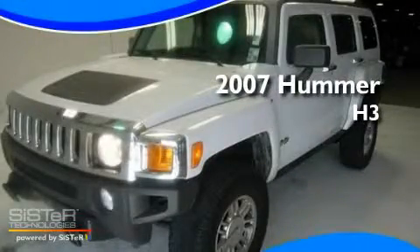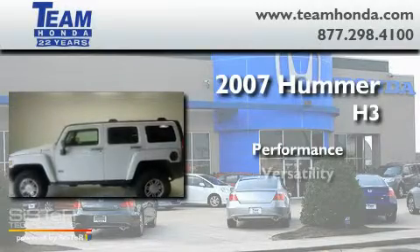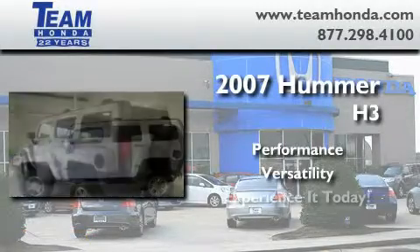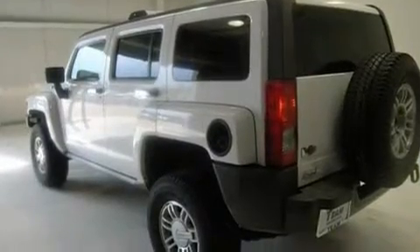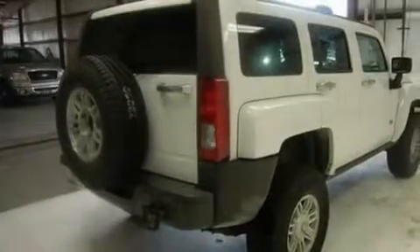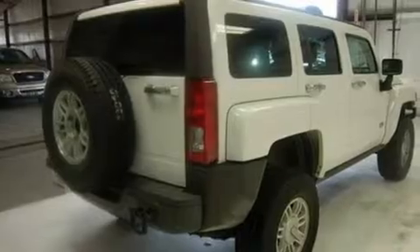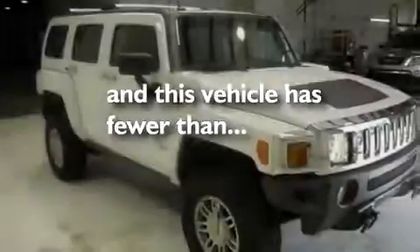This is a 2007 Hummer H3. Its top features include cruise control, full power accessories, a rear window defroster, a limited slip differential, skid plates, variable valve timing, a security system, traction control and stability control systems, an external temperature gauge, and this vehicle has fewer than 59,000 miles on the odometer.